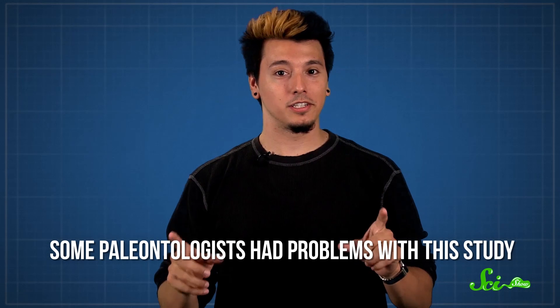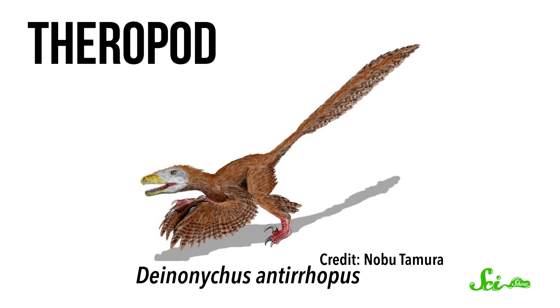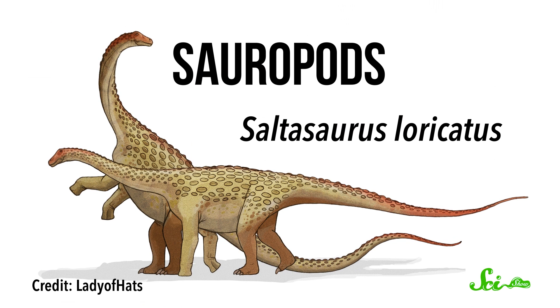However, some paleontologists had problems with this study. For one thing, not everyone agrees on how to interpret the growth ring data. Using other statistical methods, it might actually support much faster growth rates, giving us warm-blooded dinosaurs. For another, not all dinosaurs were the same. Maybe the more bird-like theropods had faster metabolic rates than the more lizard-y sauropods. Lumping them all into one statistical group, like the researchers did, would hide these potential differences.